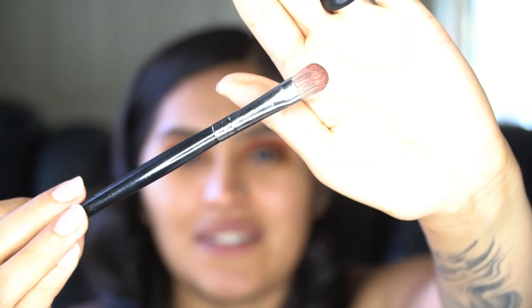Actually, I think I'm gonna go back into the Naked Heat palette and use Lumbre. I'm going to pick that up on a flat brush — my Morphe E10. I'll try it with this, and if it doesn't give the payoff I'm wanting, I'll just use my finger.